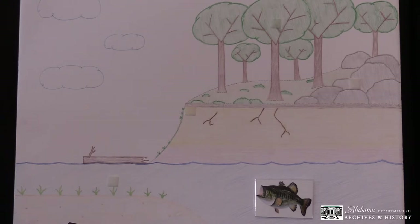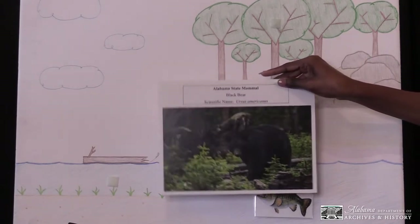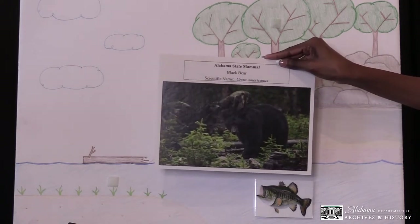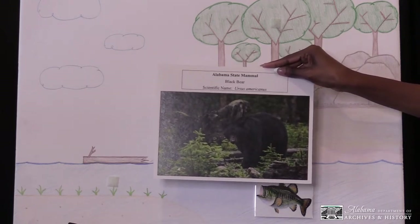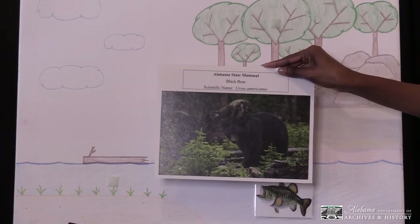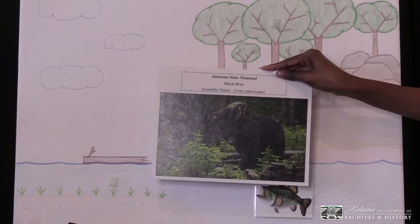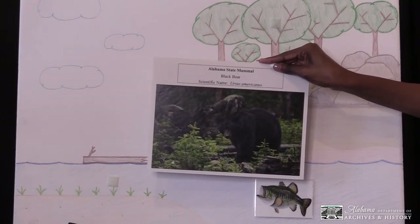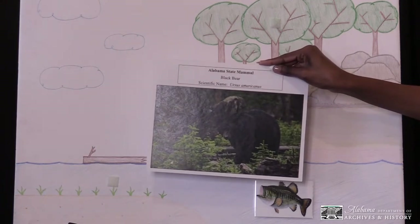The next animal is the black bear. The black bear became the official state mammal in 2006. Black bears in Alabama are normally black with a brown muzzle with the occasional white on the chest. They are omnivores, meaning they eat both plants and animals. Fruits, berries, nuts, and acorns help them prepare for hibernation. They eat insects, fish, and small animals after they emerge in the spring. In Alabama, black bears can be found in the northwestern part — Cherokee County — and southwestern part of the state, such as Mobile and Washington counties. Black bears make their homes in caves, rocky outcrops, tree cavities, and underground chambers they dig themselves.